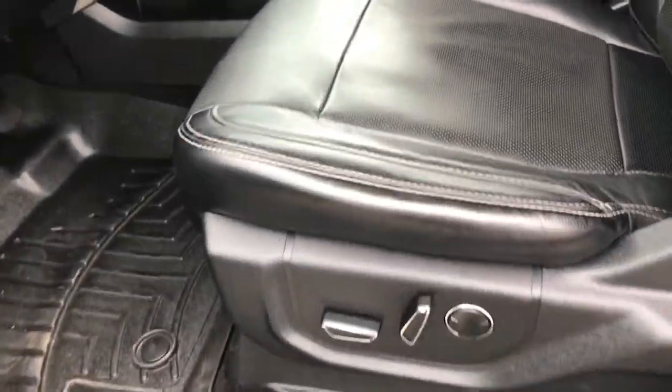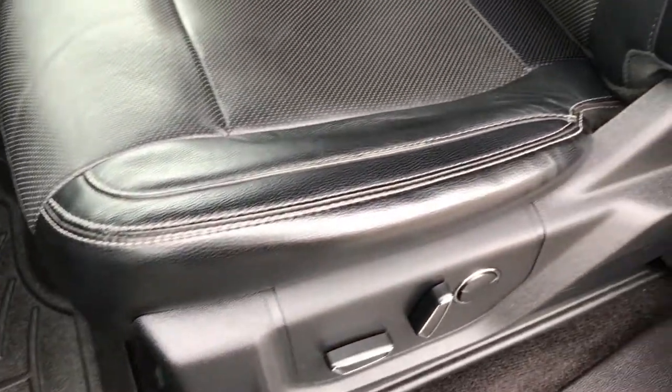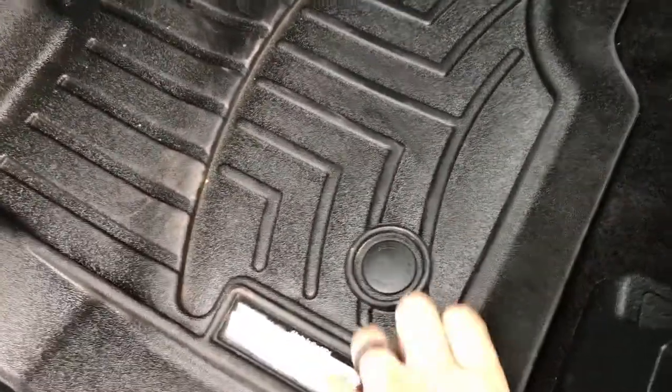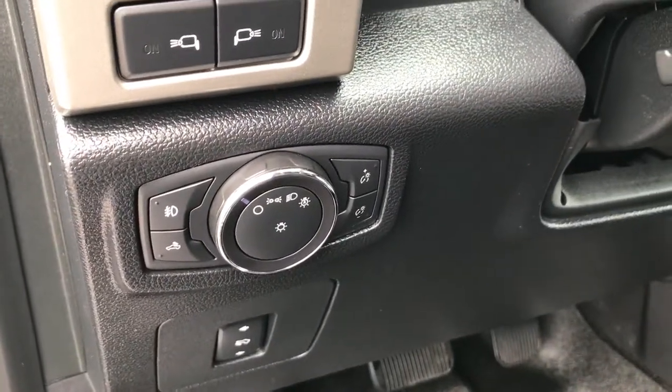Inside, the Lariat package gives you the black leather interior. No rips or tears in these seats — both of these seats are heated and cooled. This truck's never been smoked in. It has WeatherTech all-weather floor mats, and the carpeting is very clean underneath. It comes with power pedals and auto headlamps.